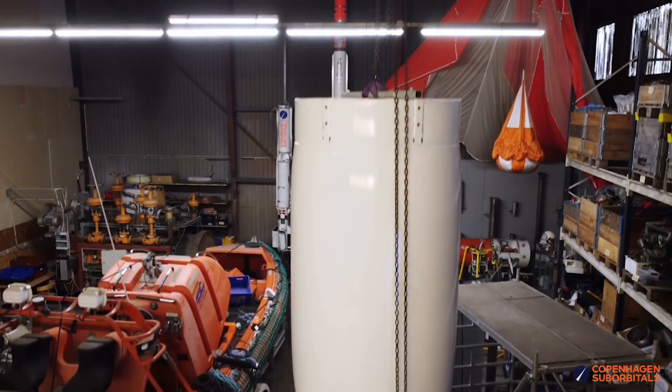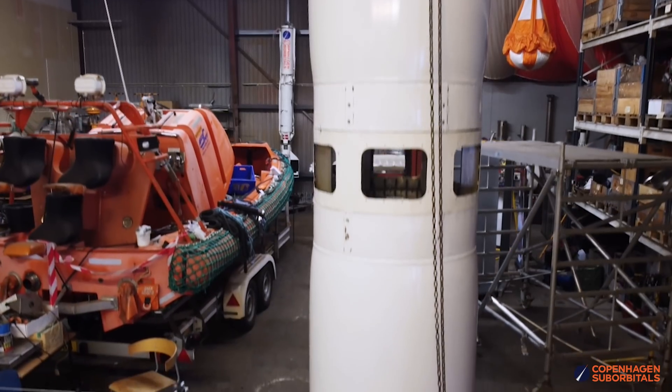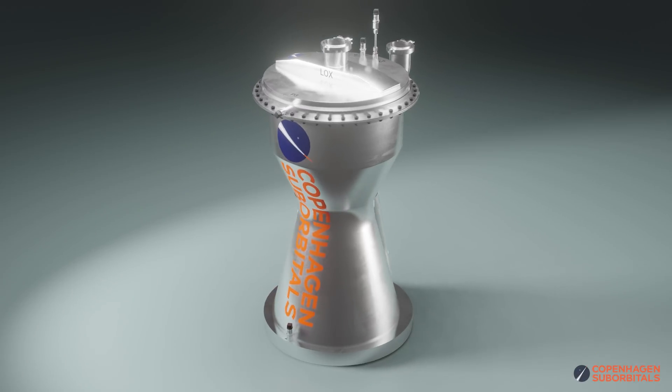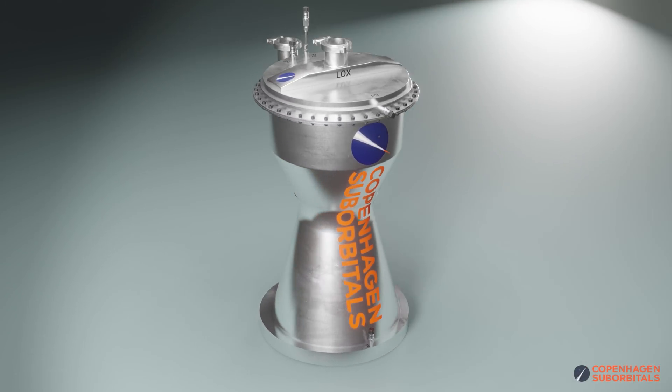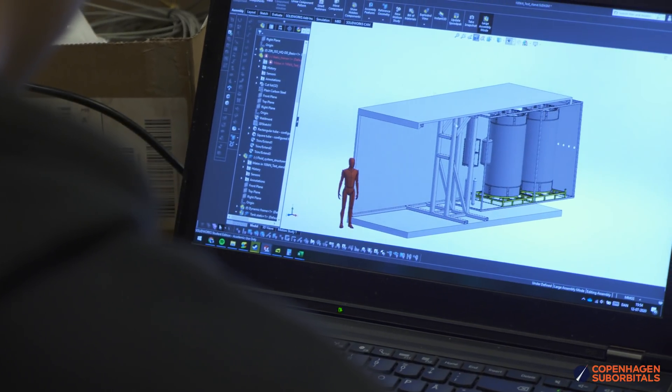As for the future, now that the Spica propellant tanks are finally pressure tested, painted and fit together, we will concentrate our efforts towards building the first BPM-100 engine and its test stand, which essentially is another rocket in itself, albeit a very aerodynamically challenged one.